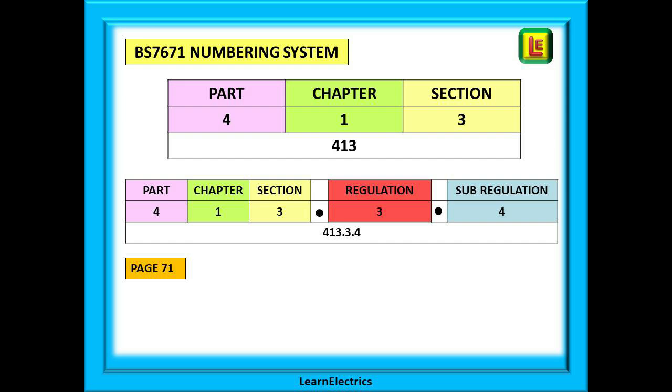Another thing you must get to grips with is the BS 7671 numbering system. The index does not use page numbers — it uses its own special system, and if you understand this you will quickly and accurately find the information you need. The book is divided into parts, each part into chapters, and each chapter into sections, followed by regulations, sub-regulations, and even sub-sub-regulations. For example, 413.3.4 tells us: part 4, chapter 1, section 3, regulation 3, sub-regulation 4.